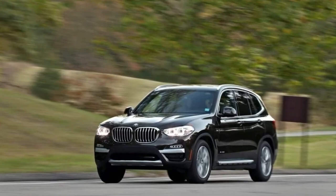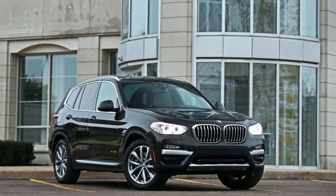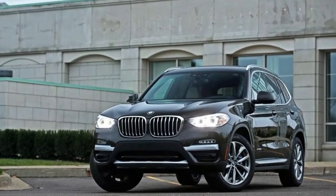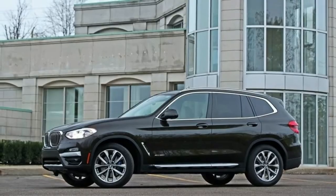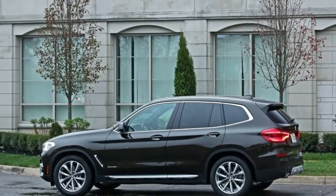Complementing the new powertrains is fresh styling that gives the compact crossover a more expressive look. Thanks to a wheelbase that stretches 2.2 inches longer than before, the new X3 features a more striking profile with a long hood, a tapering roofline, and a beltline that rises after the C-pillar, recalling that of the original 2004 X3.